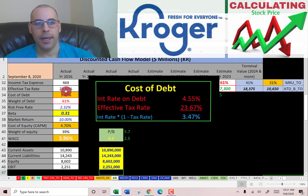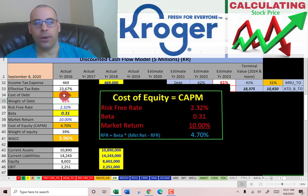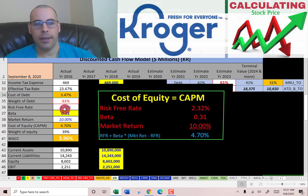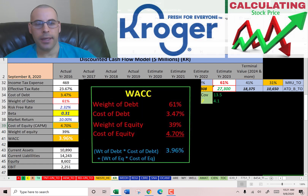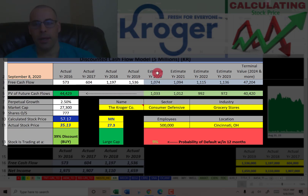Looking at the capital structure: 61% debt, so they're a bit leveraged. Cost of debt is three and a half percent. 39% equity with a cost of equity of 4.7%. The WACC is 4% — that's the blended discount rate we're going to apply to the future cash flows.